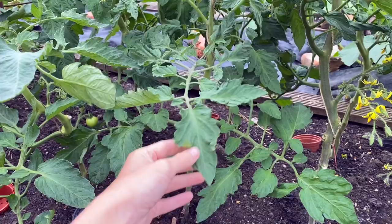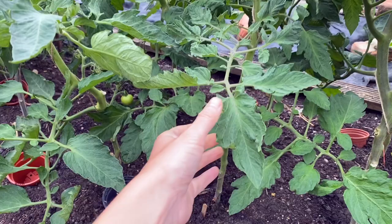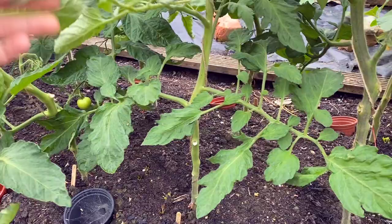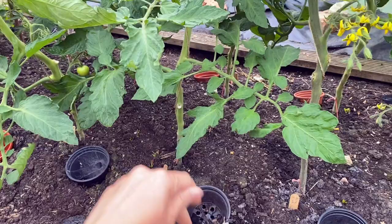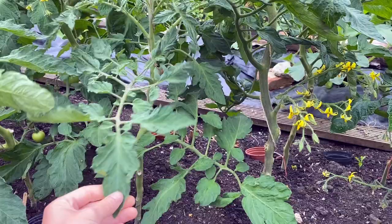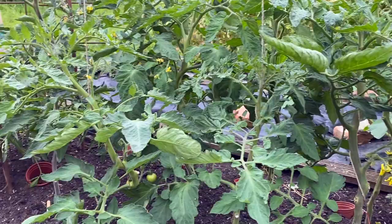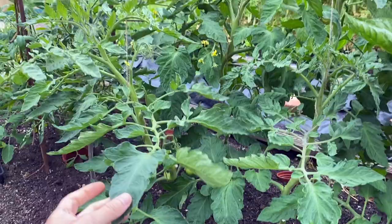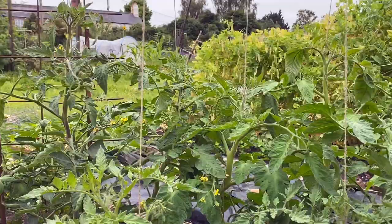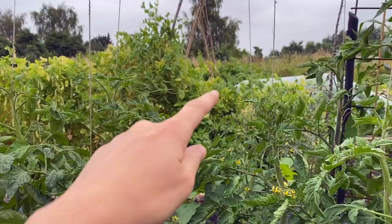Blight spores arrive on the wind and land on the leaves of tomatoes and potatoes, but they need a moist surface to infect the plant effectively. That's one of the reasons why you should remove the lower leaves of your plants — because both from rain and from watering, you're more likely to get moisture on those leaves. However, if you go out in the morning you'll notice dampness from dew and also from the plant's own respiration, so it is impossible to completely eliminate moisture.